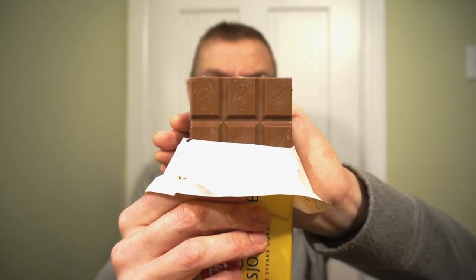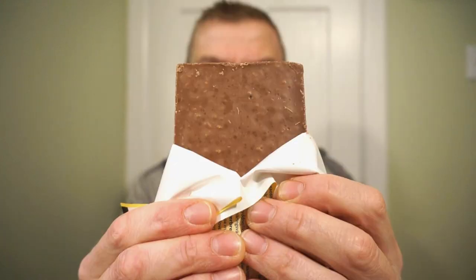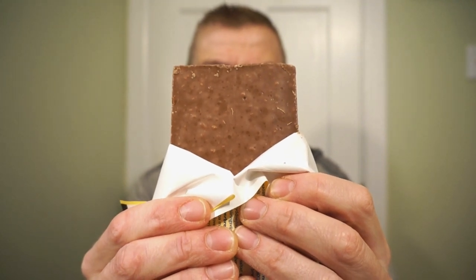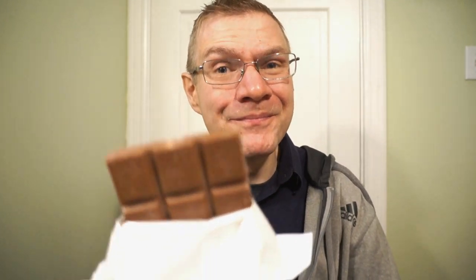This is how the gingerbread bar comes in the package — much the same, the embossed bird squares, and you can kind of see gingerbread pieces in there. The smell off this is amazing — it smells like fresh gingerbread and then there's that chocolate aroma. I'm expecting great things here. Kristen, I know already we've got a home run, but let's try it out. First time trying the Freya milk chocolate with gingerbread.